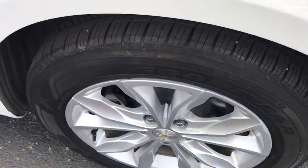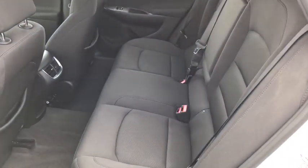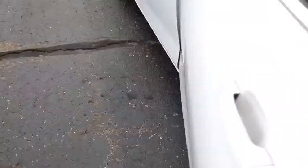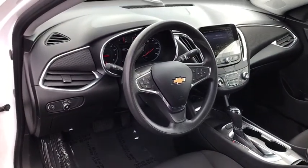Electronic stability control, heated front driver and passenger seat, compass, power windows, remote keyless entry, brake assist, tachometer, panic alarm, overhead console, and driver vanity mirror.